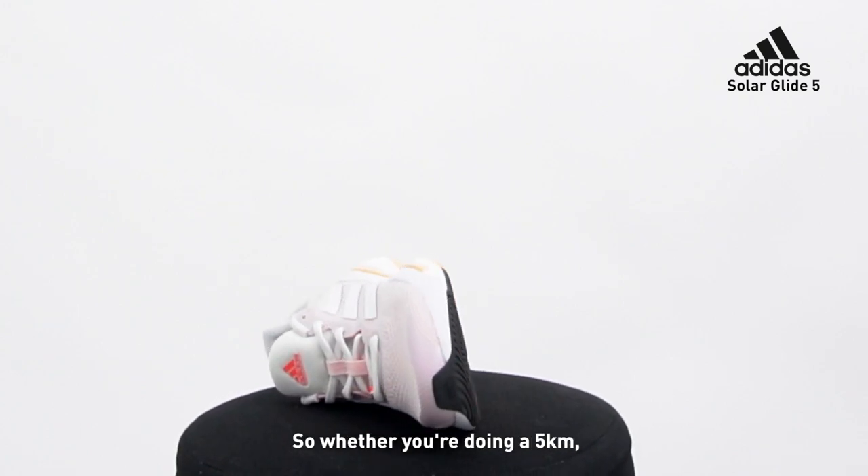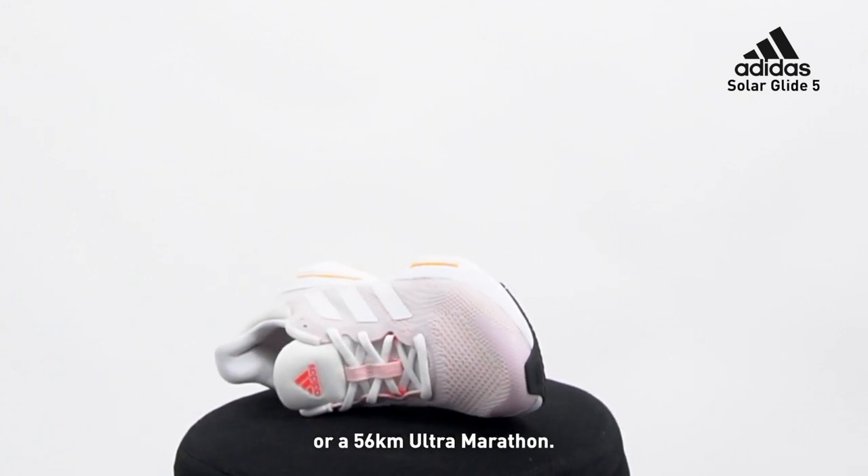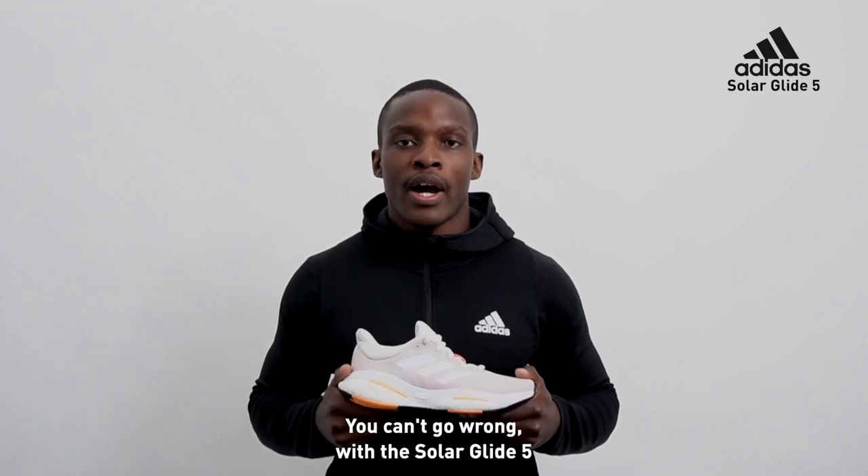So whether you're doing a 5K or a 56K ultra marathon, you can't go wrong with the Solar Glide 5.